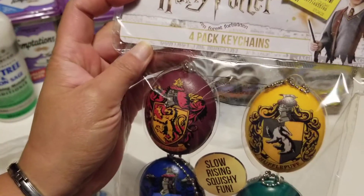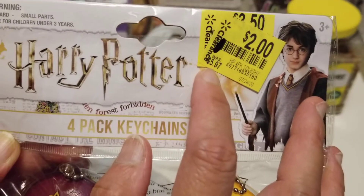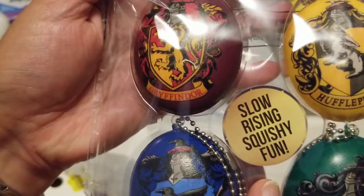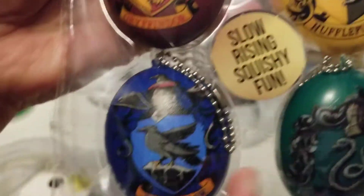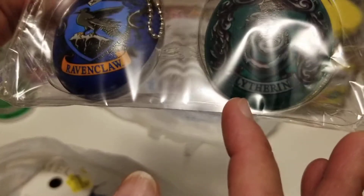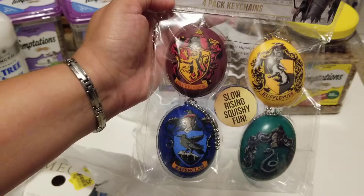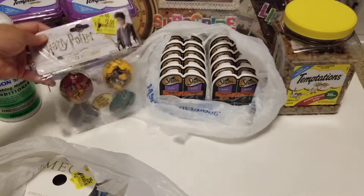I found this Harry Potter four-pack of keychains at the clearance aisle. The retail price was five dollars and 97 cents, marked down to three-fifty, and now it's only two dollars. I got all of them for two dollars! It says 'slow rising squishy fun.' We have Gryffindor, Hufflepuff, Ravenclaw, and Slytherin. It would be a great gift for anyone who loves Harry Potter.